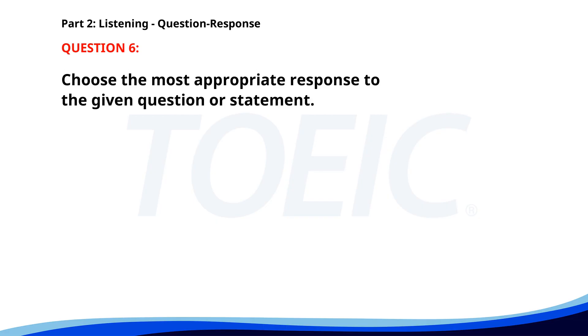Number six. How do you like your new office? A. I commute by bus. B. It's spacious and well lit. C. It's on the fifth floor. The correct answer is B. It's spacious and well lit.